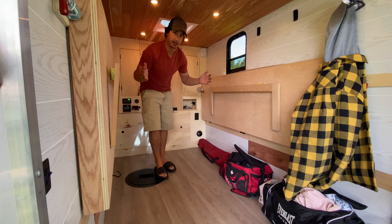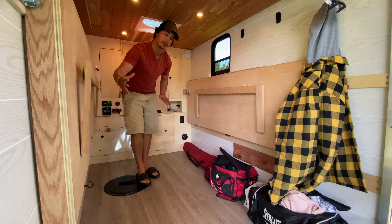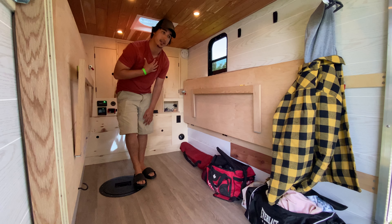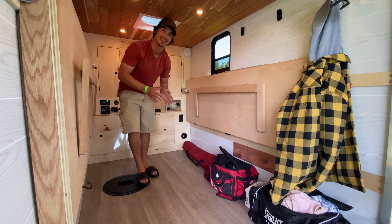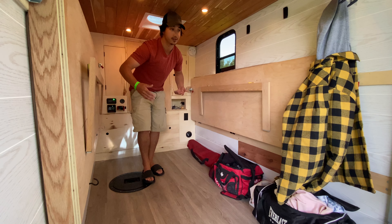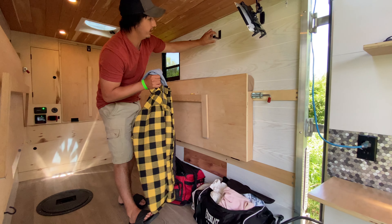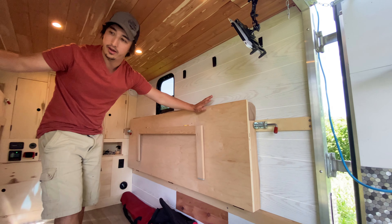I designed this so everything can fold away and I can still use it as a utility trailer. I was actually able to take advantage of that recently — my wife and I finally bought a house and we were able to move furniture in it. It's not the most efficient moving trailer, but it does the job. I have some fold-down hooks for gear — you can never have enough hooks.